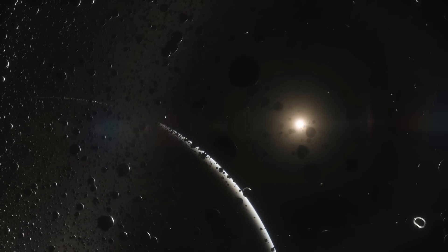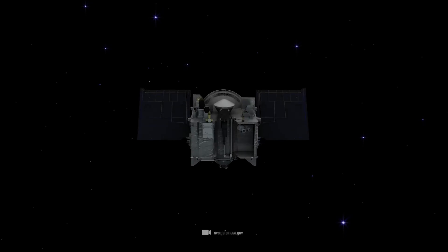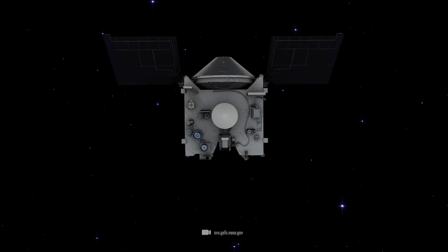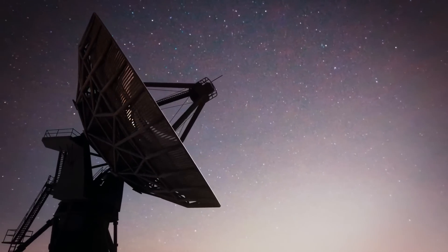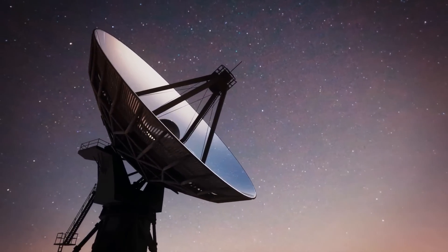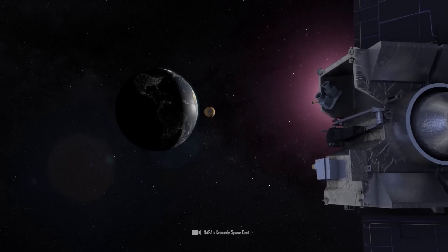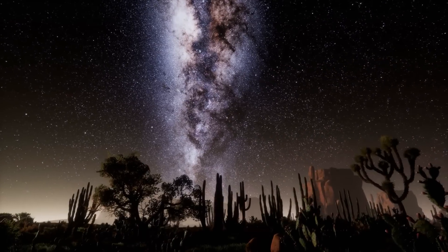But OSIRIS-REx somehow sorted it out on its own, closed its flaps, cleared itself of excess debris, and rose back into the air. NASA breathed a sigh of relief. A few hours after the touch-and-go maneuver, the control center on Earth initiated the return flight. In September 2023, the sample will be dropped over the desert in Utah and then collected.